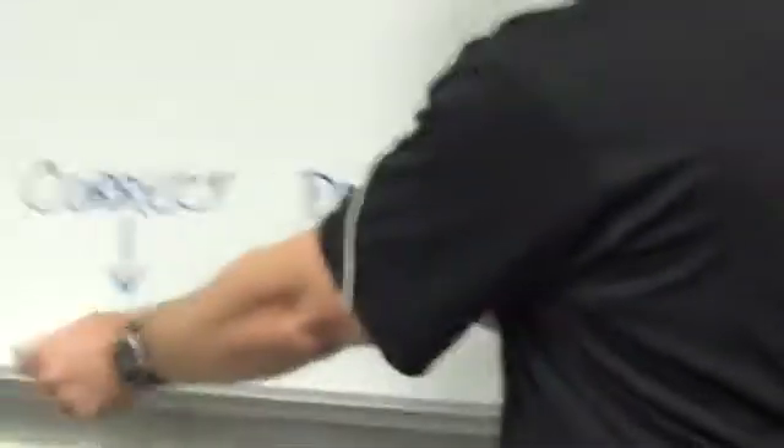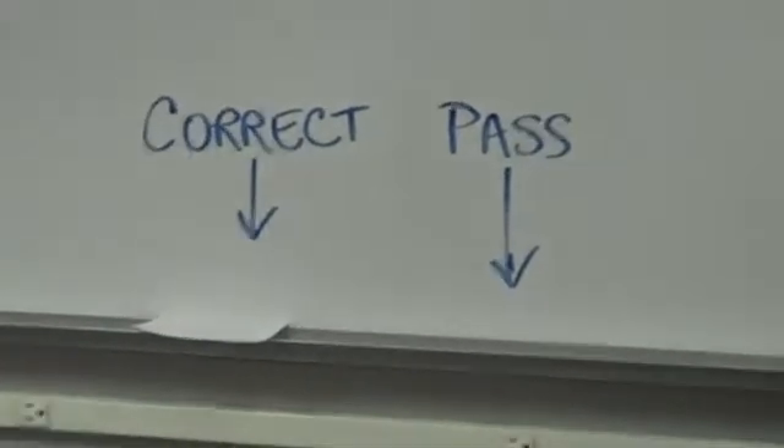Electricity. Current. Iron. Magnet. Planet. Earth. Largest. Jupiter. Rings. Saturn.